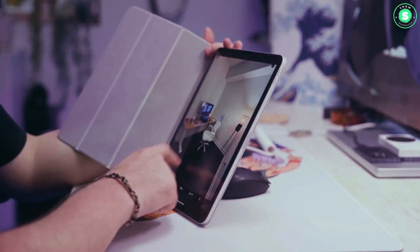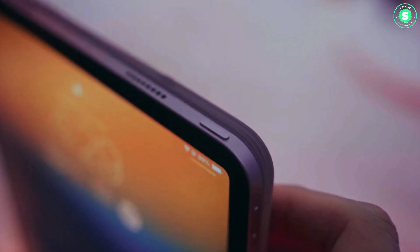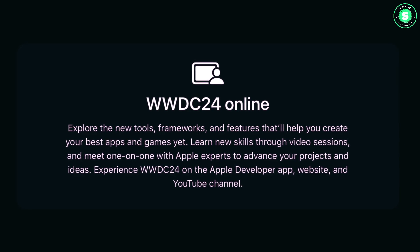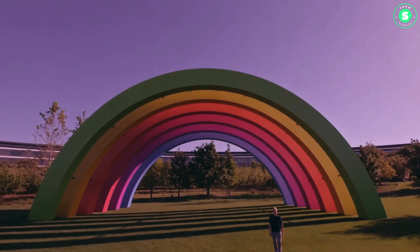An OLED panel would be a significant upgrade from the current mini-LED panel in the 12.9-inch iPad Pro, offering a crisper, brighter display with more accurate color reproduction. This would put the iPad Pro's display on par with the Samsung Galaxy Tab S9 Ultra, which also uses OLED technology.